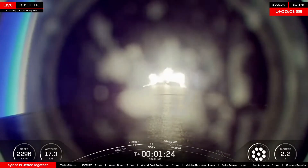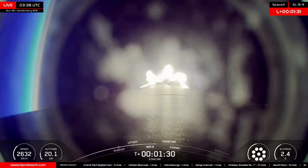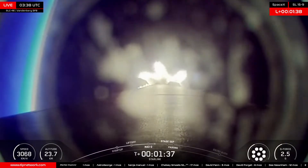There's that call for Max-Q. Falcon 9 now throttling up, now experiencing 2.3 G's and increasing. Traveling over 2,500 kilometers an hour, passing 20 kilometers in altitude. In just under a minute, we will have MECO, or first stage main engine cutoff.